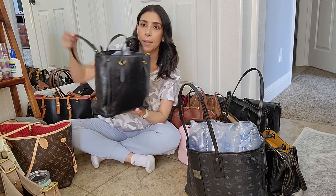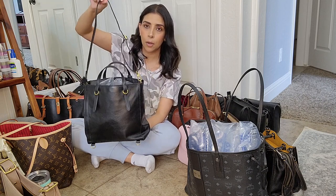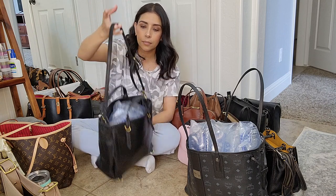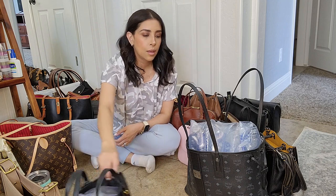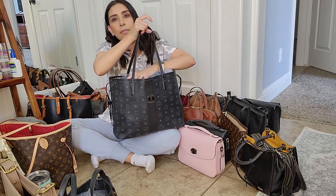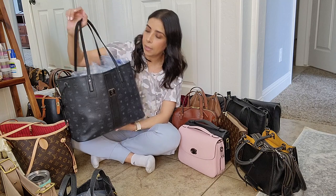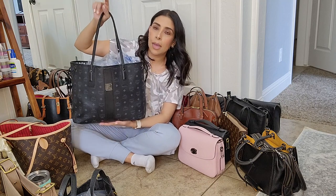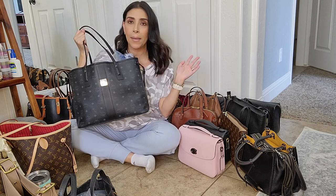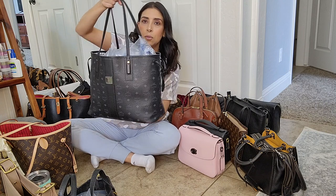The Fossil Camilla is really versatile — you can wear it as a crossbody, backpack, shoulder bag, or top handle. Then I have a tote bag from MCM in black. I stuffed them to keep their shape. This is the MCM tote bag — I love it. I love all my bags, so you're going to hear me say that a lot.